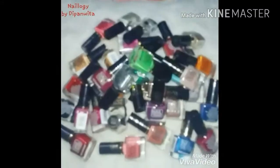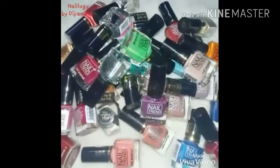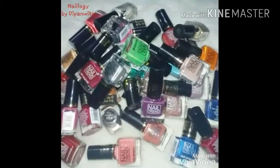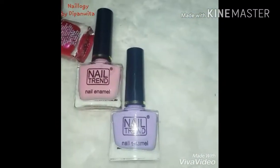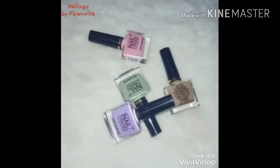Hey guys, welcome to Artsy Nails. Today's video is not a nail art video but a haul video instead, featuring the brand Nail Trend from Reliance Trends. They have launched six new shades, of which I have collected four, and I'm going to review them. I'll also review their older shades as well, so let's begin.